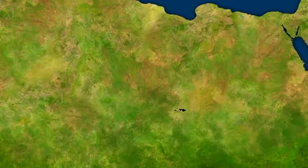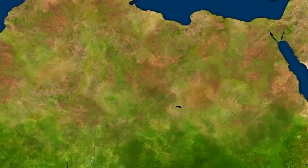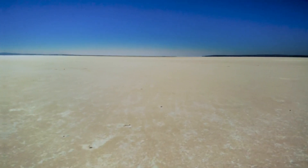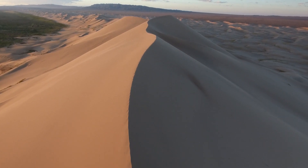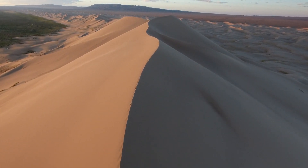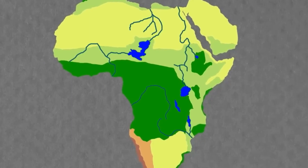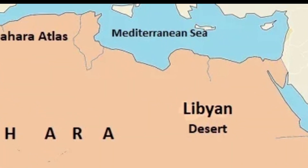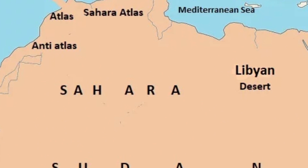The Sahara's topographical features extend beyond sand dunes, including mountains, plateaus, plains, salt flats, and basins. While the dunes capture attention, they cover only a small portion of the entire desert. The Sahara's borders are defined by the Atlantic Ocean, Red Sea, Mediterranean Sea, and Sahel Savannah, contributing to its diverse geography.